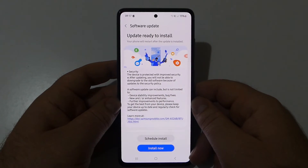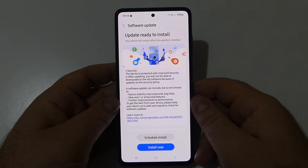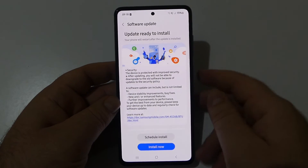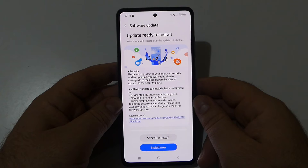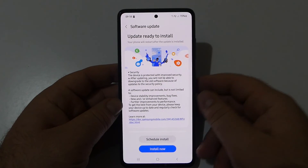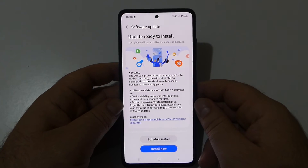So you have to charge your device to at least 20% in order to get any new update installed. Also, this phone will be getting the One UI 6.1 update in the coming weeks, and you can watch some of its features in my videos on the channel.